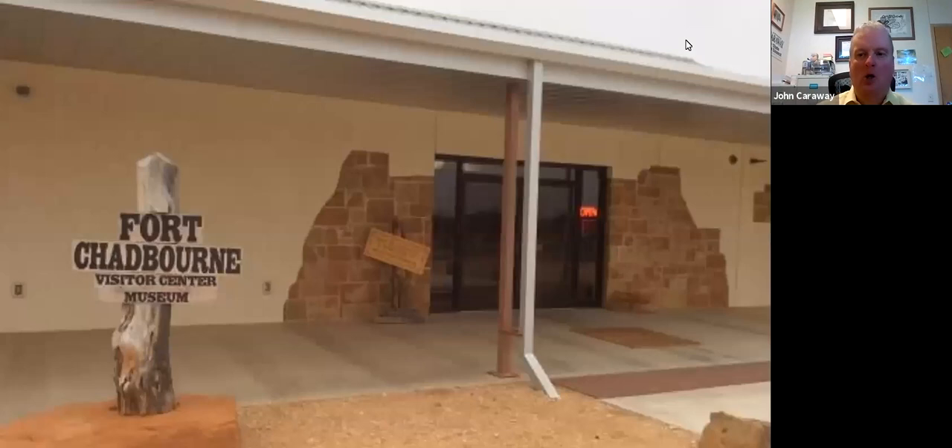When you arrive at Fort Chadburn, you'll begin at the visitor center. Once inside, they'll direct you to watch a short video detailing the history of the fort — it's an excellent video that recounts some of the same stories I've told you today and a few others, giving you a good brief history. You'll then be put with a tour guide who will take you through the visitor center and out onto the grounds of the fort.